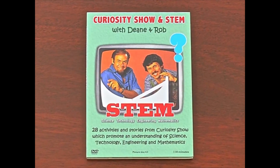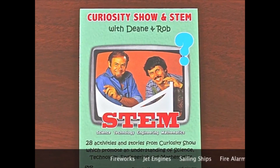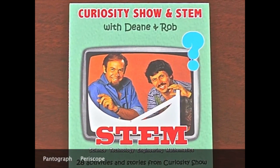In this DVD we've chosen 28 of our favourite Curiosity Show segments — activities and stories which promote an understanding of science, technology, engineering and mathematics.